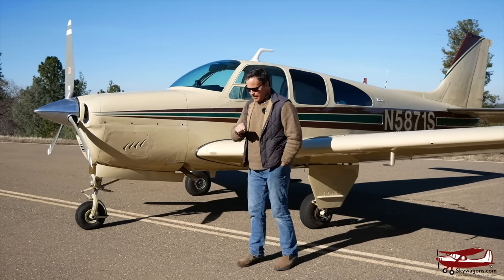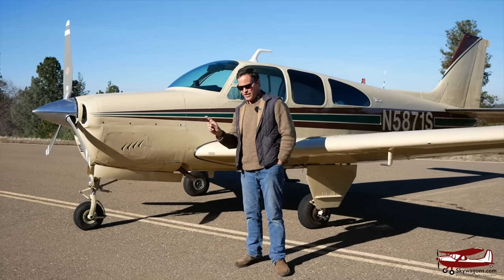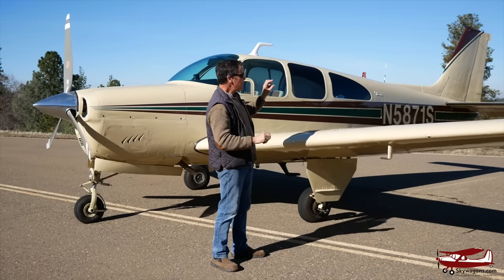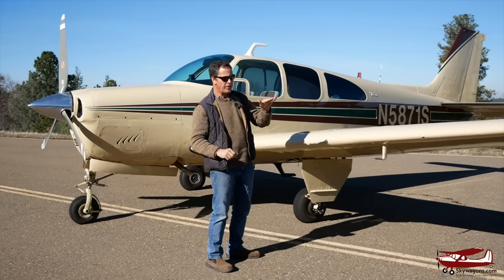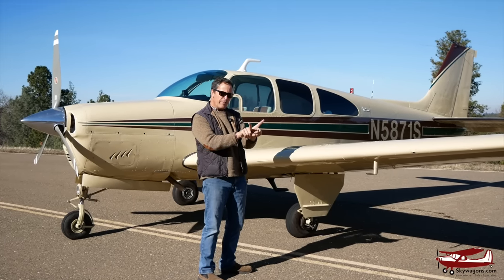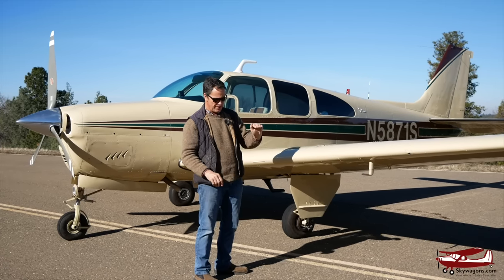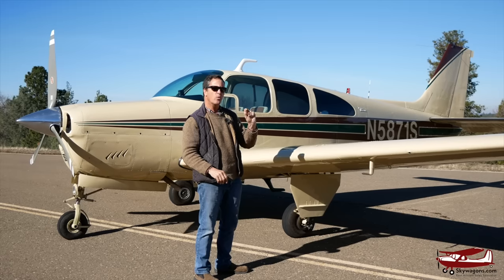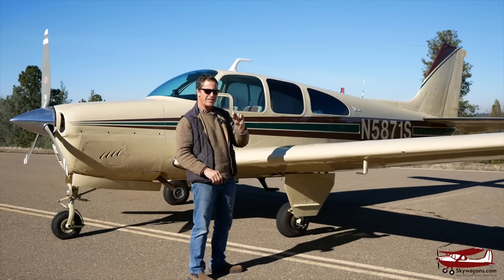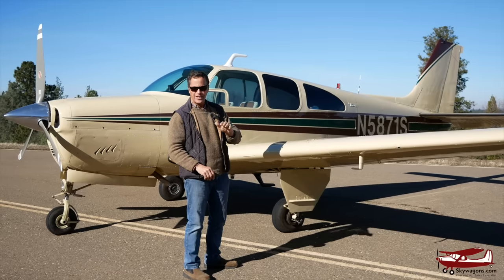So this plane — the Debonair production run went from 1960 to 1972. By Debonair, let me clarify: a Debonair, or an F-33, the later version, has the normal tail. They're not the V-tail of the Bonanza, so these weren't called Bonanzas. 1960 through 1968 were Debonairs. 1969s were E-33 Bonanzas. And then 1970, 1971, 1972, they were Bonanzas with normal tails.